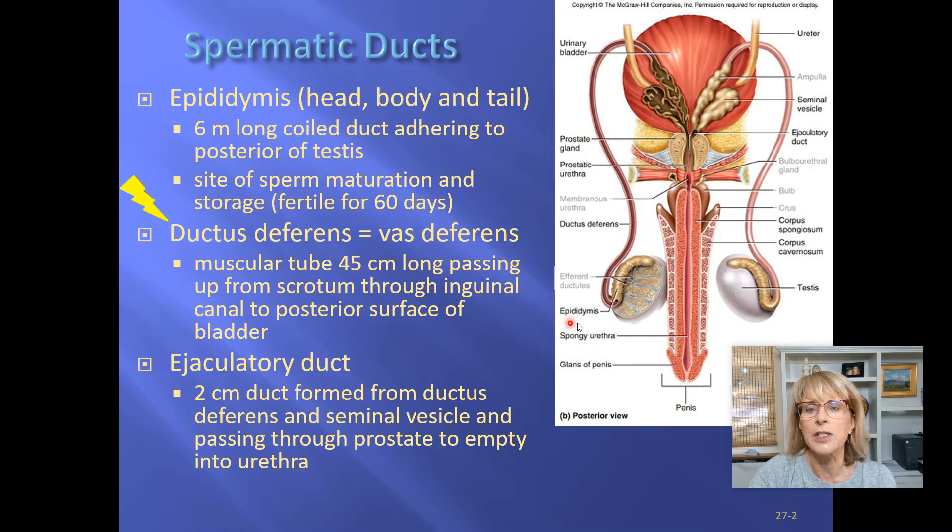From the testes, the sperm are moved into a structure called the epididymis — spelled E-P-I-D-I-D-Y-M-I-S. Epididymis is a funny word to spell. There's no U in epididymis, so it's all I's and one Y. The place to remember for the Y: think of the artist P. Diddy — that's where you put the Y, at the end of 'P. Diddy.' Unlike P. Diddy, there are not double D's in the word.